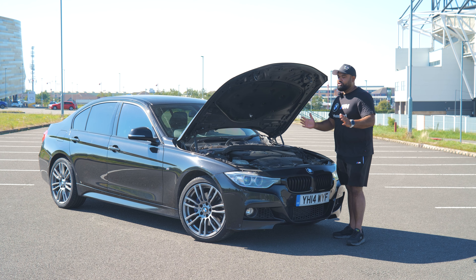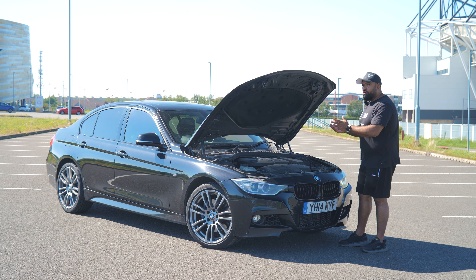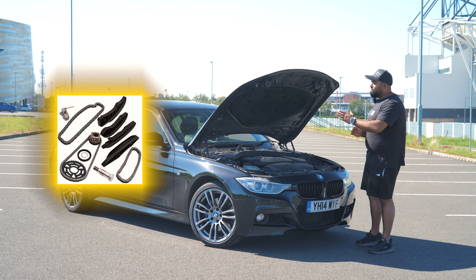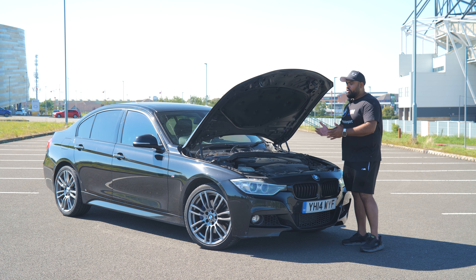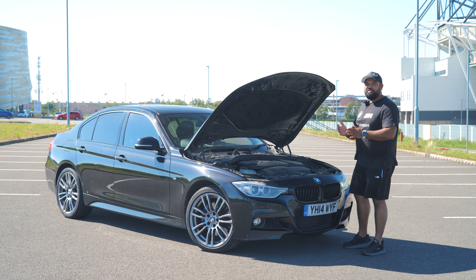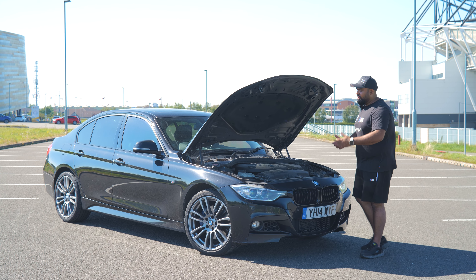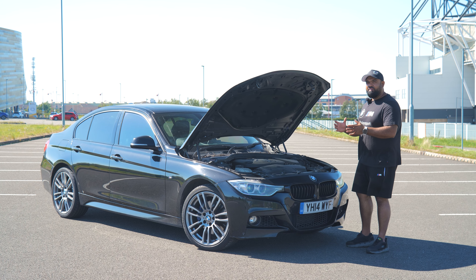Now the earlier F-Chassis 320d X Drive unfortunately still has the N47 engine. The timing chain issue goes all the way up until 2015. The issue is with the tensioner — BMW messed up, they put a tensioner in which is too short. The chain has slack in it, stretches, it slips. We fit the modified timing chain kit with the tensioner so this issue will never happen again.